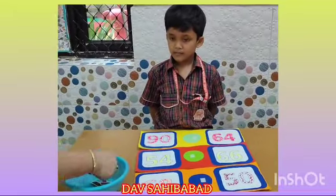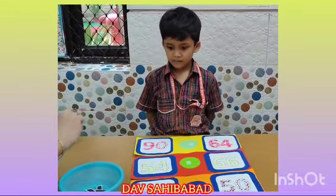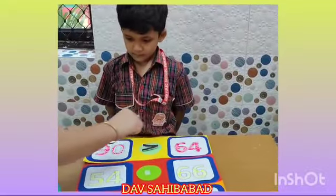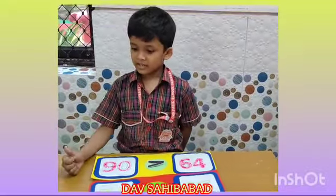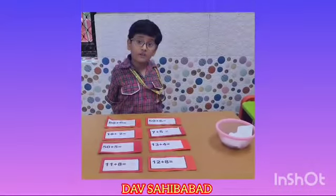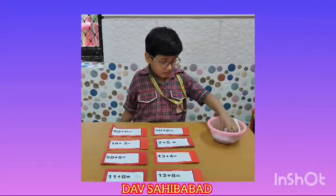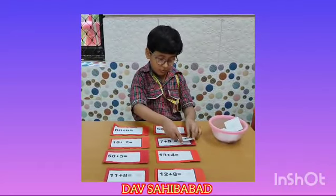I will pick this one and put it here, like this. Is it ok? Is it correct? Yes. These are lesson cards. I will show you how to write. 7 plus 5 is equal to 12.